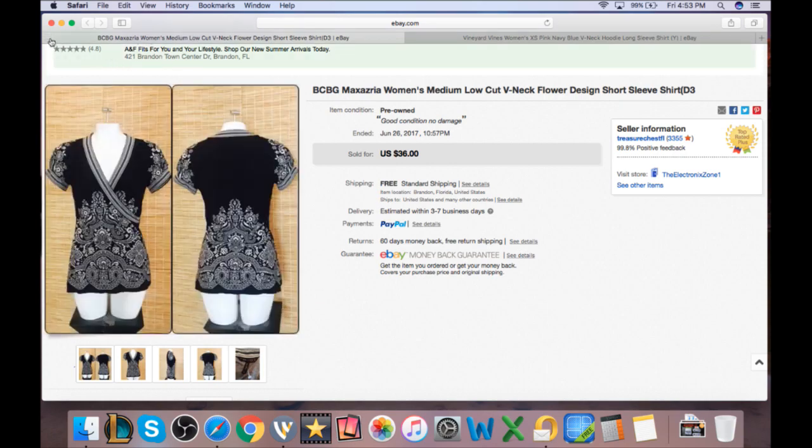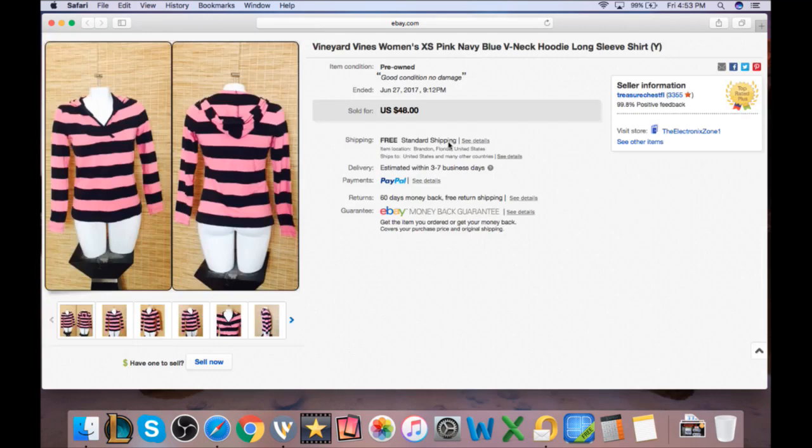The last item is a Vineyard Vines piece picked up at Salvation Army for about a buck fifty. Put it on sale for $24 and it sold immediately — probably could have gotten $29. With $2 cost, that's $22 profit less $2.77 shipping and fees, leaving about $16 profit on a $2 purchase.